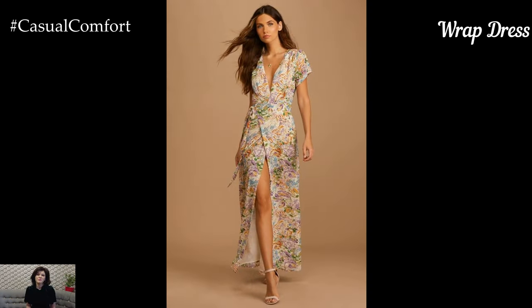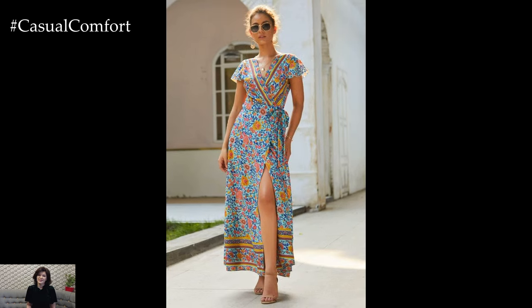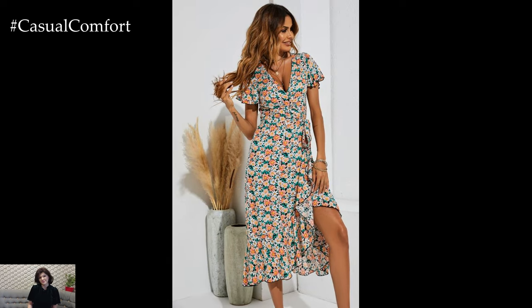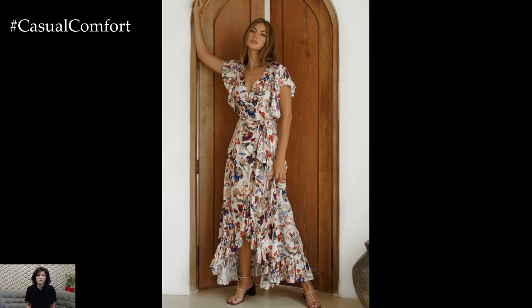The Wrap Dress. The wrap dress is another timeless piece that is perfect for summer. Known for its flattering fit, the wrap dress cinches at the waist and creates an elegant silhouette. These dresses come in a variety of lengths and styles, from short and flirty to long and sophisticated. Look for wrap dresses in vibrant colors or bold prints to make a statement.